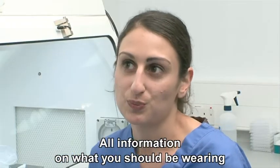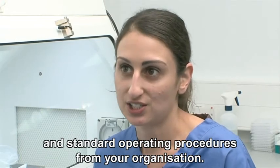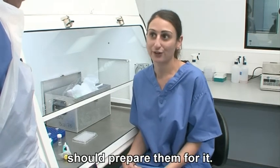All information on what you should be wearing should be documented in relevant risk assessments and standard operating procedures from your organisation. It shouldn't be up to the individual to decide what they should wear, as guidance and training they've received should prepare them for it.